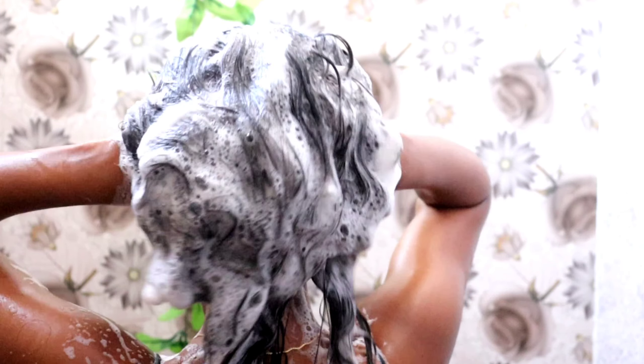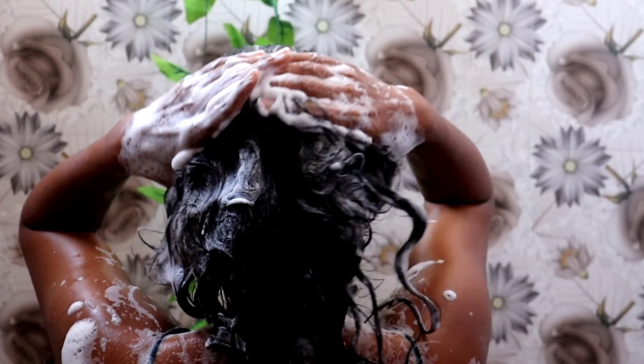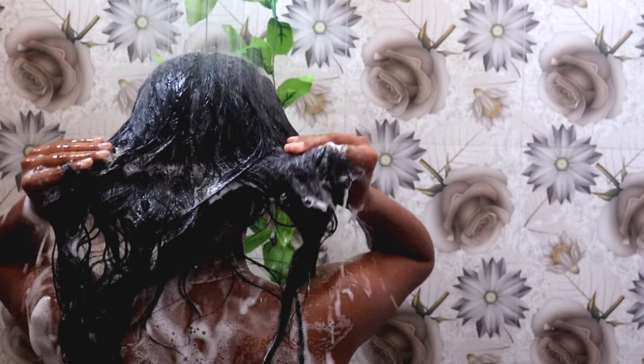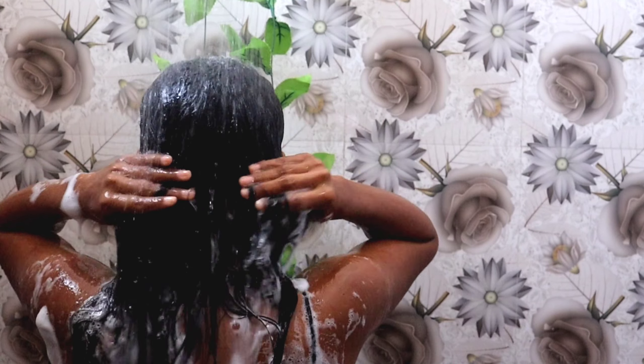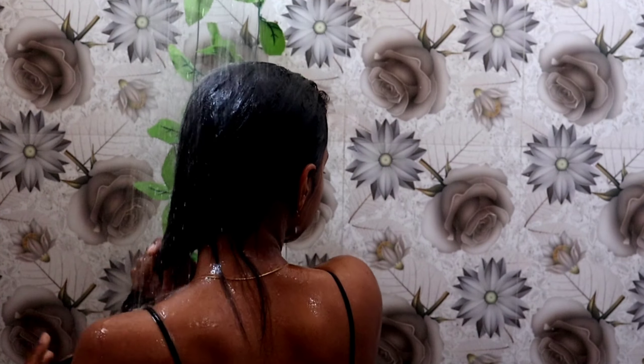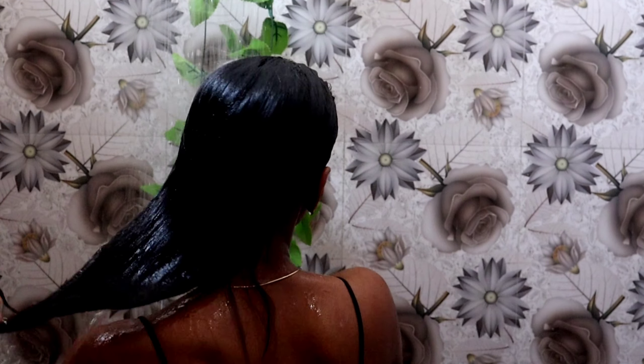I don't like to apply this concoction on my hair length, so I always make sure that whatever foam I have on my scalp, I take it down and rinse my hair thoroughly. After cleaning my hair, I cleanse it again with a cold shower.